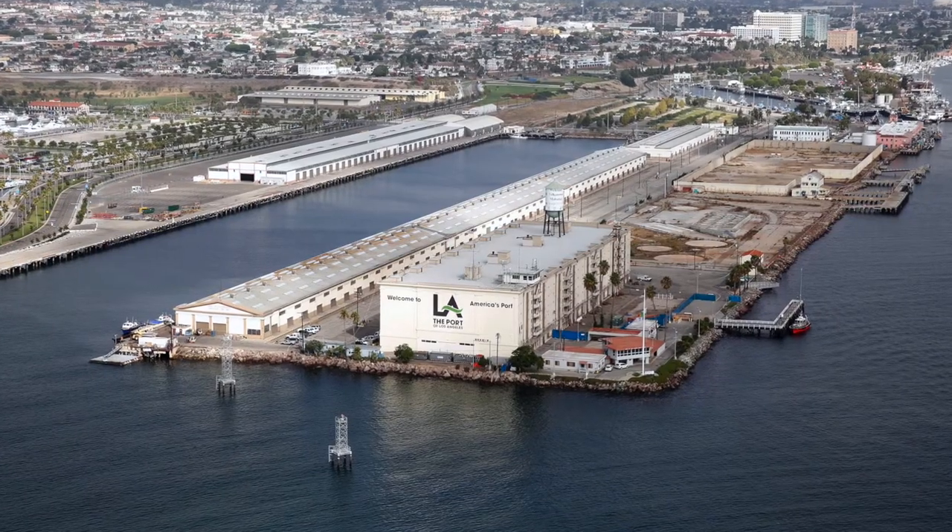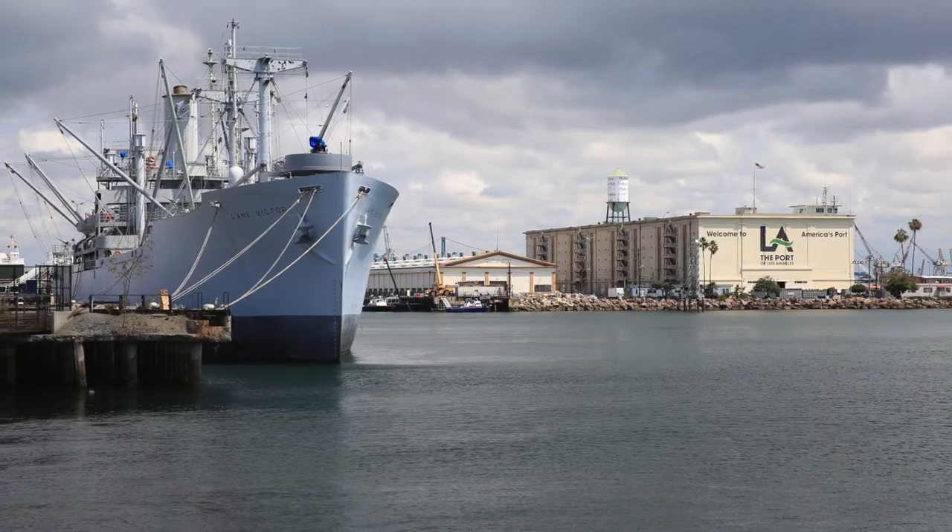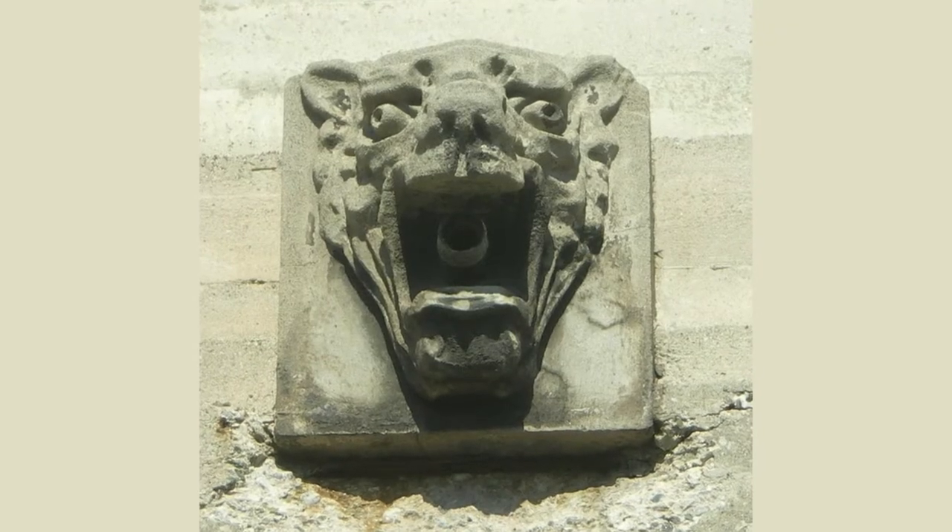Today, Warehouse One is used for storage and an occasional film shoot, and the gargoyles are still on duty.